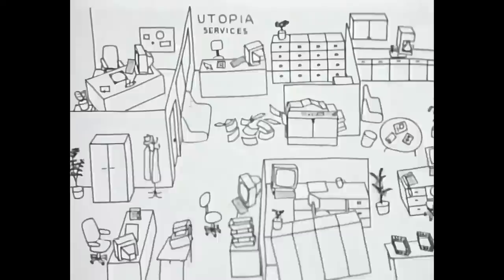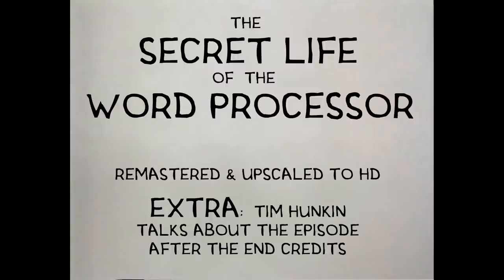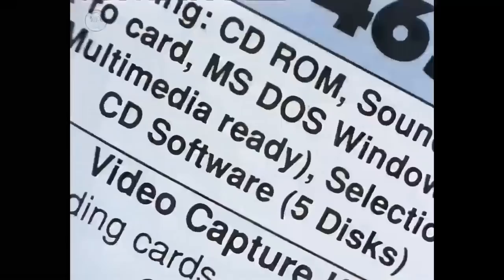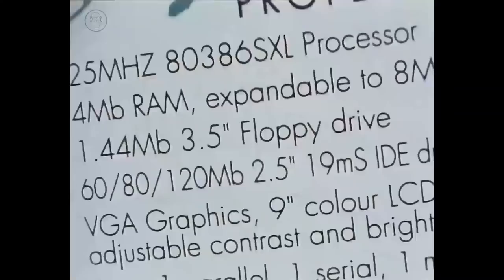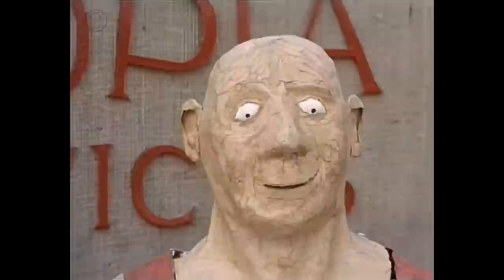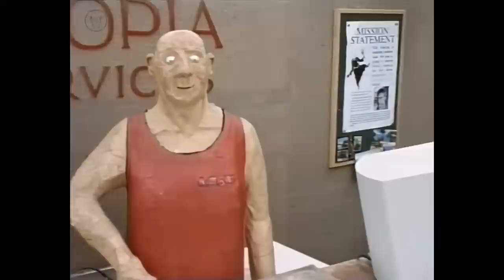Of all the machines in the office, the computer is probably the most awe-inspiring. But despite all the hype and jargon surrounding them, they've now become so easy to use that they're on almost every office desk.